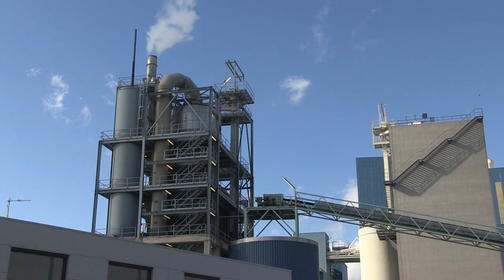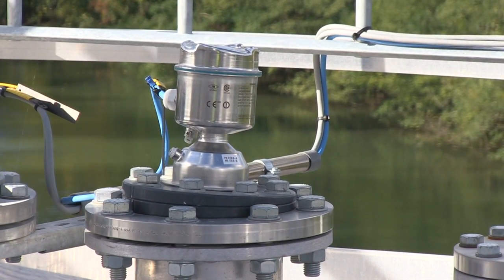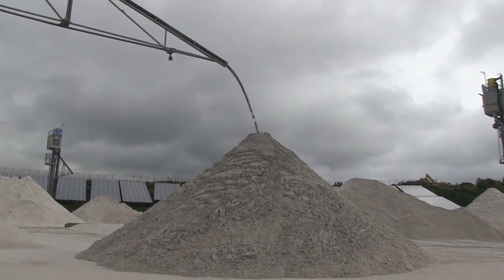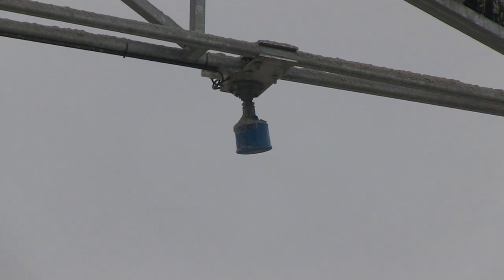Sibelko Benelux stores finished sand in silos and stockpiles. The Citrans LR560 monitors the level of sand in the storage silos. An Echomax XP30 transducer monitors the height of the stockpile. When the sand height reaches the upper limit, the boom is rotated to a new position.